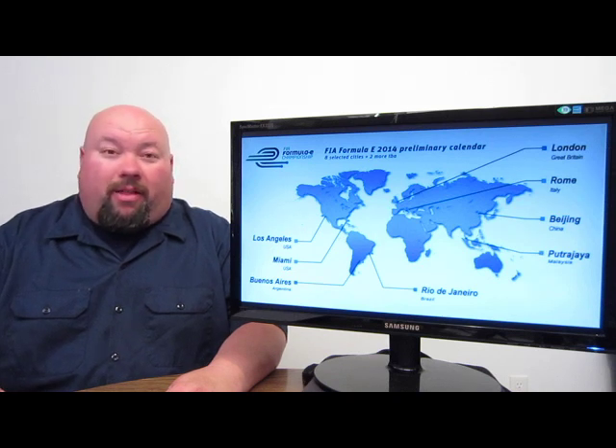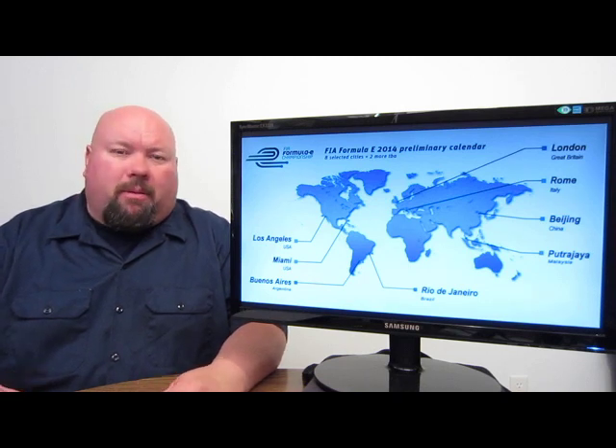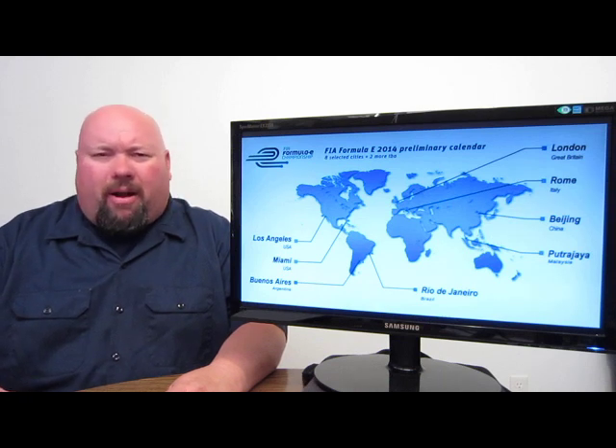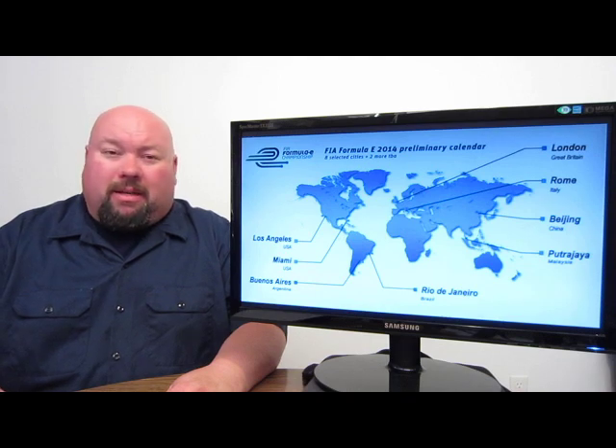The FIA is getting right behind this series. It's going to start up in 2014, and it will have stops in many cities around the world — two in the United States (Los Angeles and Miami), plus Argentina, Brazil, London, Rome, China, and Malaysia. Tons of spots around the world will have this series come through their town. We'll keep you tuned on what's going to happen.